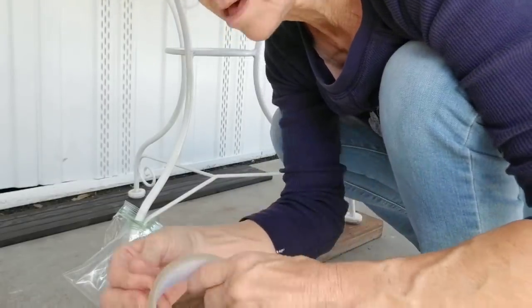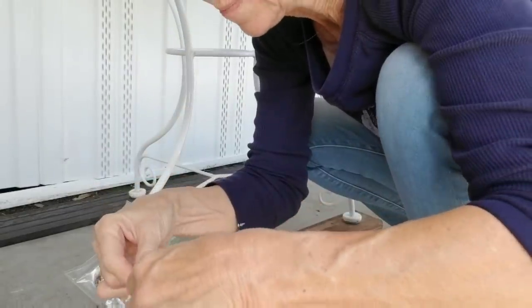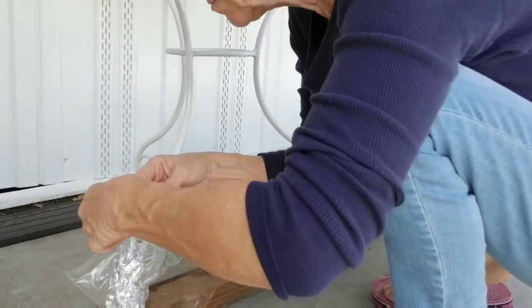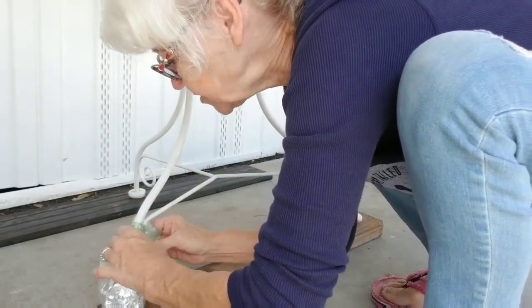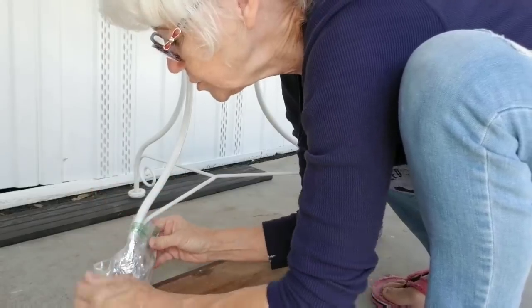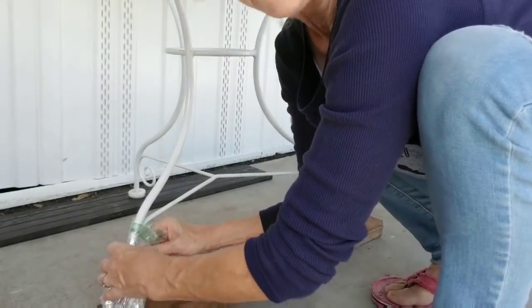Now, we'll see if I can tear this off with my teeth — yep, I did. Good deal. I've got to fold this under. So now I'm just going to wrap it around like this. I don't want to get the tape on the leg of the table because if I do, when I take it off, I could pull the paint off. So y'all see what I'm doing to protect the feet of the table. I'm very confident that this is going to work. If not, there is always repainting, and y'all know how much I love spray paint.